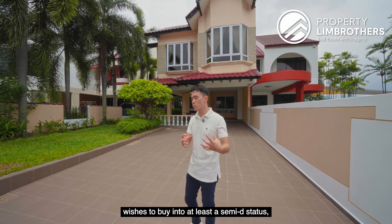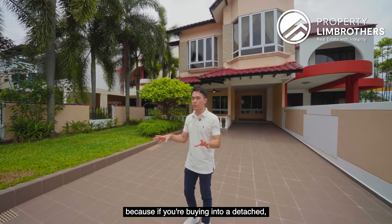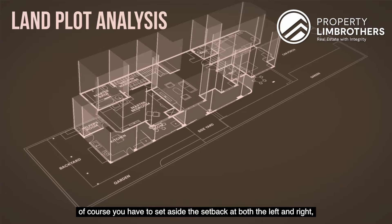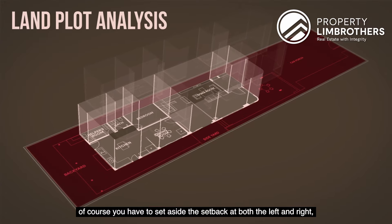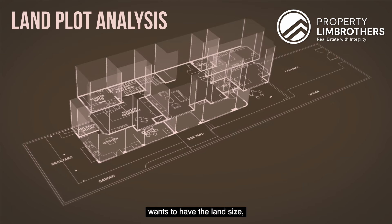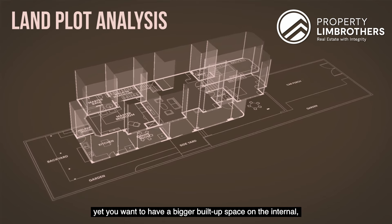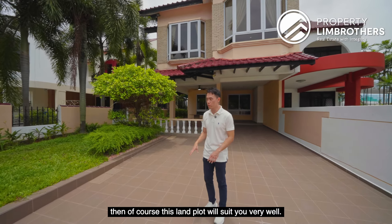If you are someone that wants to buy into at least a semi-D status yet enjoy the land size — because if you are buying into a detached, you have to set aside the setback at both left and right, which eats up into the space — on the other hand, if you want the land size but also want a bigger built-up space internally, then this land plot will suit you very well.